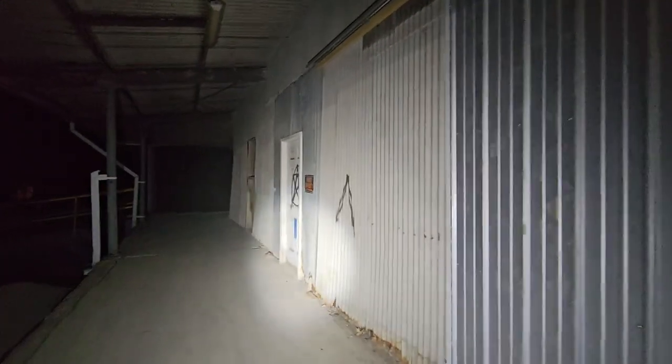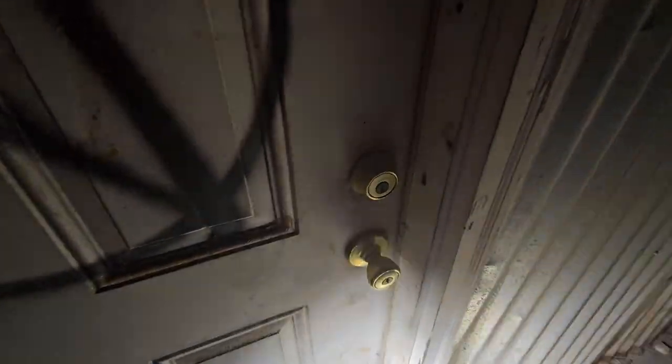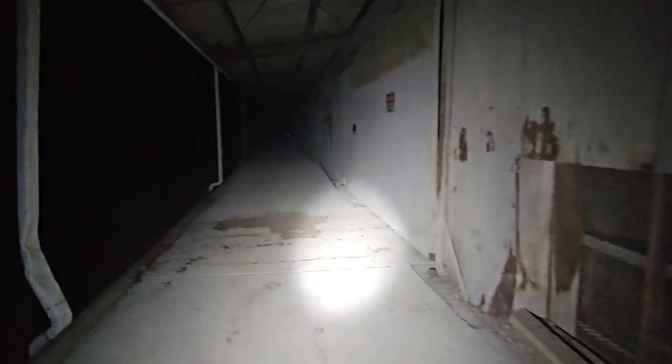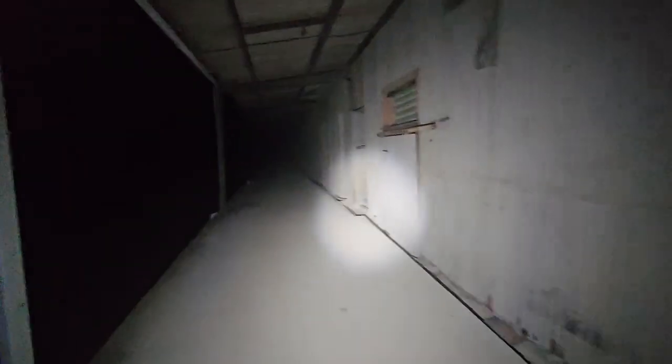There's a lot of graffiti on here. This one has been marked, especially with that symbol. It's locked, and again on street view it showed as available to access. I don't think there's a way in through this one.